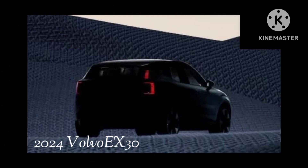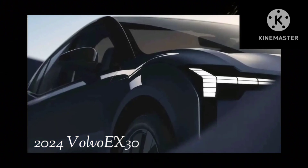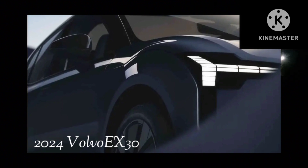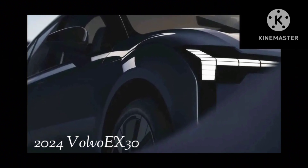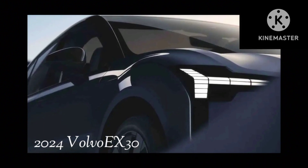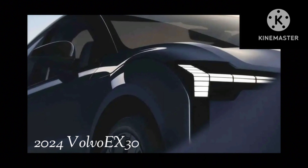The photos provide a glimpse both at the exterior design, which has already been uncovered in patent images, and the interior. One of the photos reveals a part of the front end, including the reinterpreted Thor's hammer headlight signature consisting of multi-element LED lights that remind of the larger Volvo EX90. We also notice from this photo the significant curvature of the front hood and fenders, which should result in an interesting look.